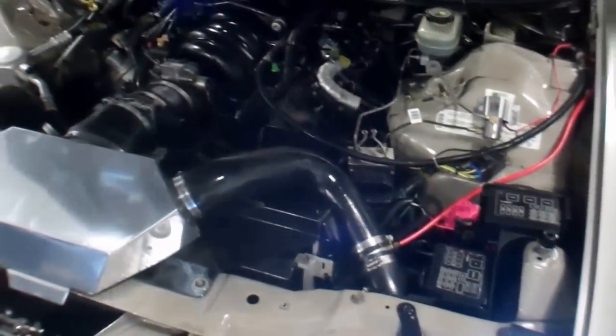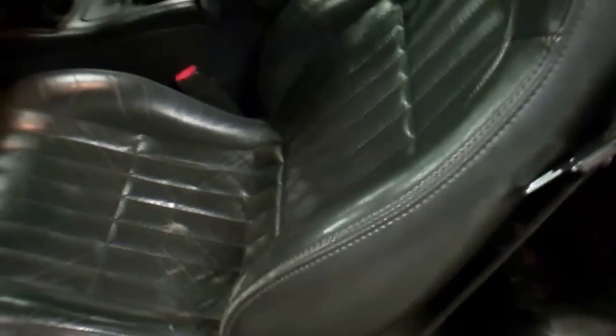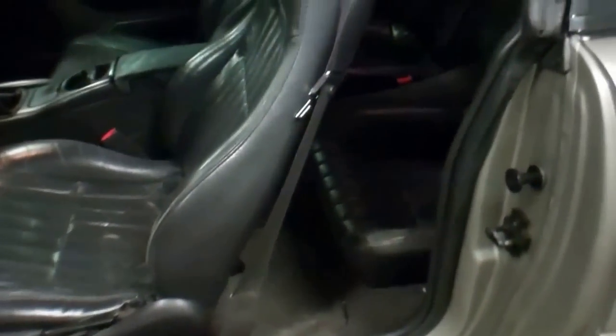No mechanical issues at all — runs and drives straight. Six-speed manual transmission. Very, very fun car.